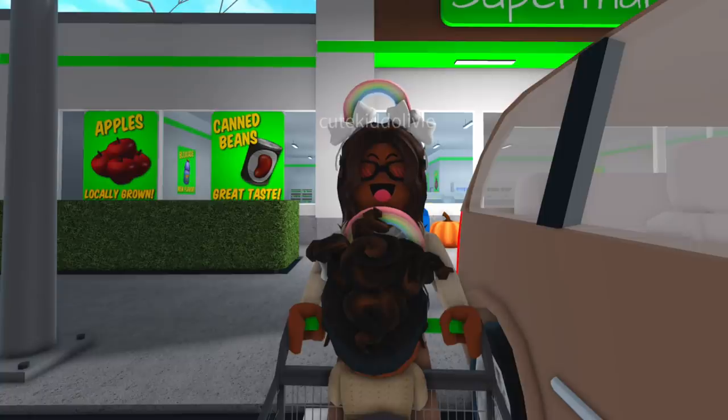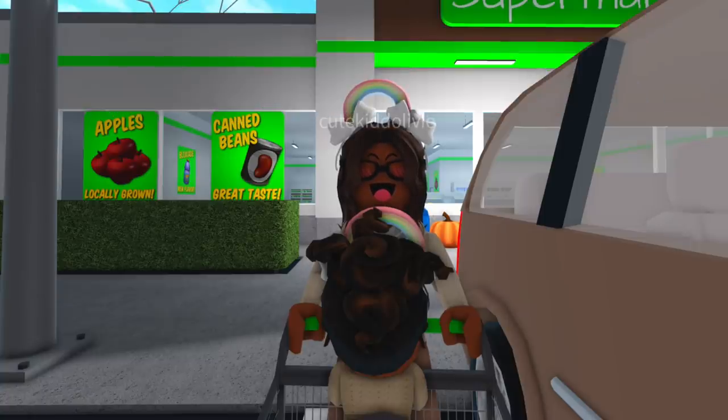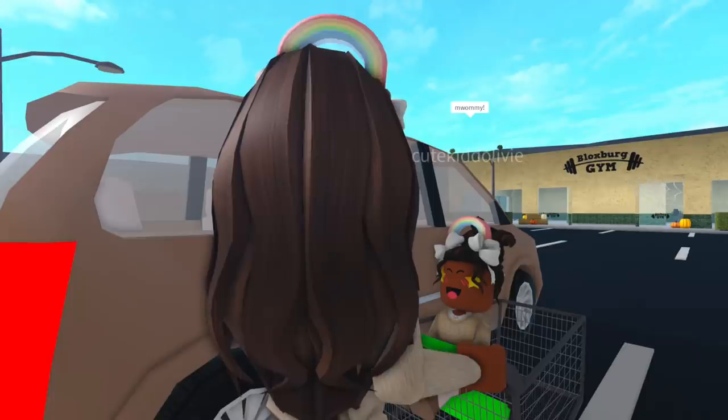Hi everyone, it's Akilah — welcome, or welcome back to my channel, and happy Saturday! So Libby and I are going to be baking some yummy fall treats today. I did this last year with Leah and it was so much fun, so we just left the BFF supermarket and got everything that we need for today. Mommy, I'm so excited!